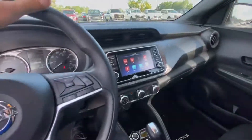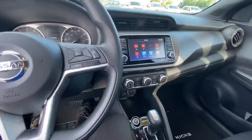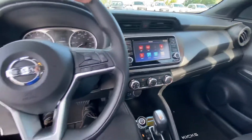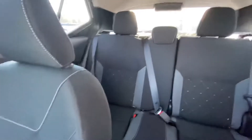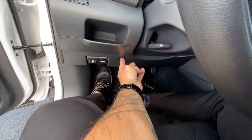The only thing I wish they did on the Kicks was add a moonroof — they did not do that on any trim level yet. I think that just keeps the cost down and makes it such a cost-effective vehicle. It does have front-end crash detection as well; you can turn that feature on and off with this button here.